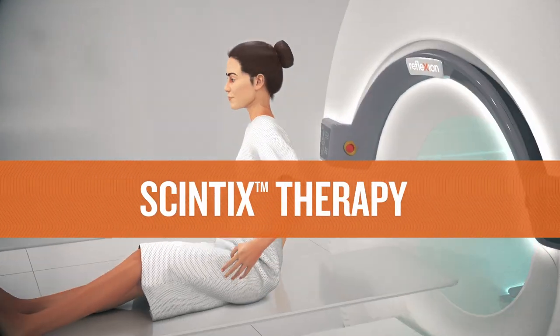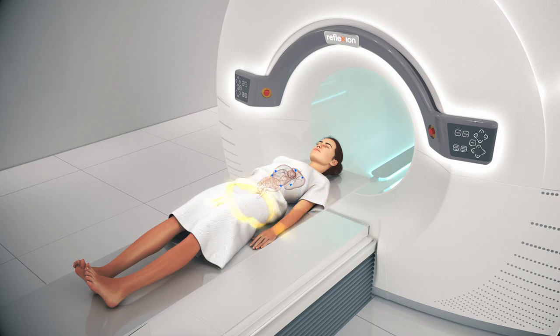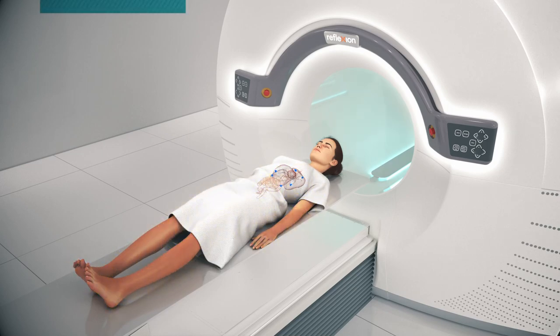Syntix therapy is a brand new option for patients with any stage of cancer. This breakthrough technology uses each cancer's unique biology to autonomously determine radiation delivery.